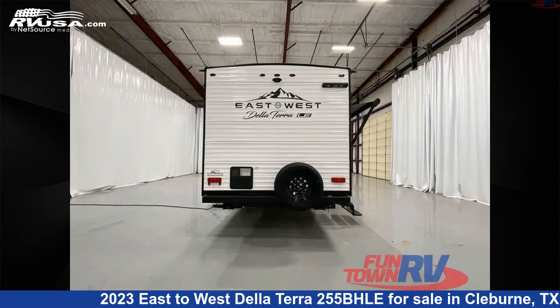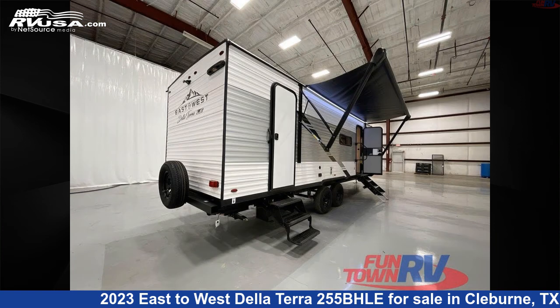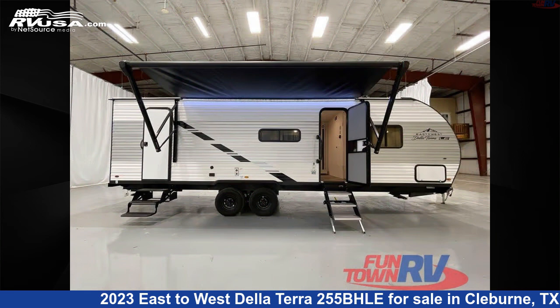This new East to West is 31 feet 0 inches in length and features a silver birch interior, sleeps 10, slide out, and 30 gallons fresh water capacity.